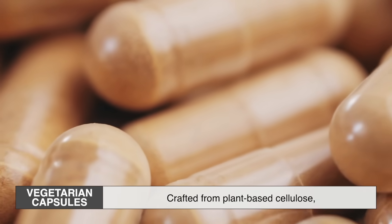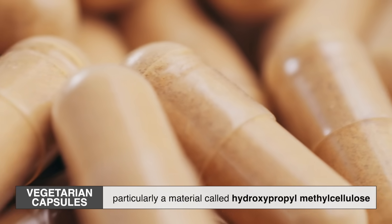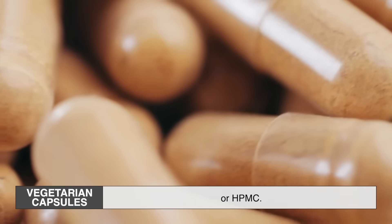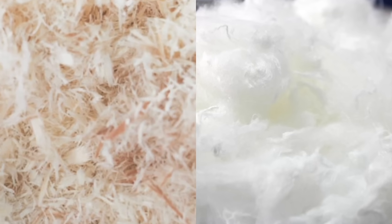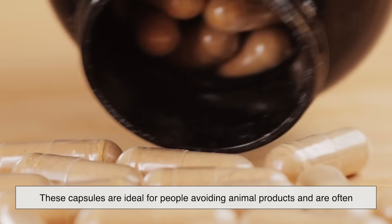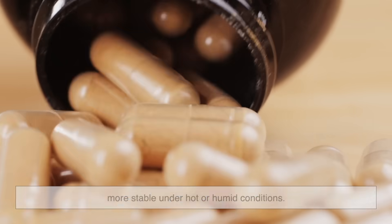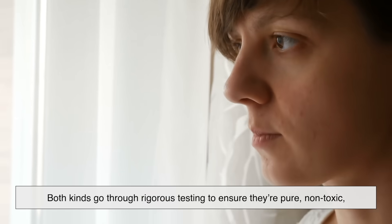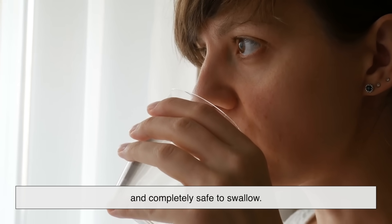Vegetarian capsules, on the other hand, are crafted from plant-based cellulose — particularly a material called hydroxypropyl methyl cellulose, or HPMC. This comes from wood pulp or cotton fibers and is equally digestible. These capsules are ideal for people avoiding animal products and are often more stable under hot or humid conditions. Whether animal-based or plant-based, both kinds go through rigorous testing to ensure they're pure, non-toxic, and completely safe to swallow.